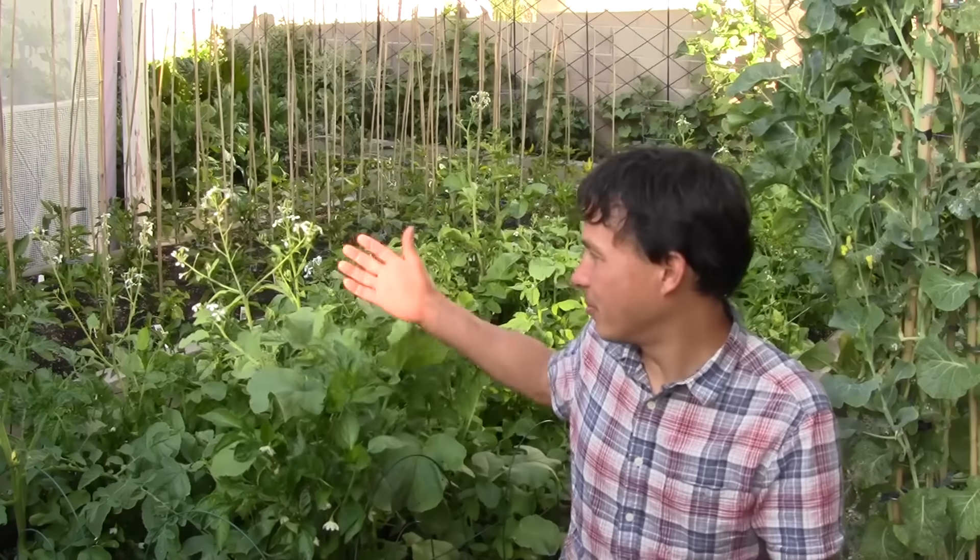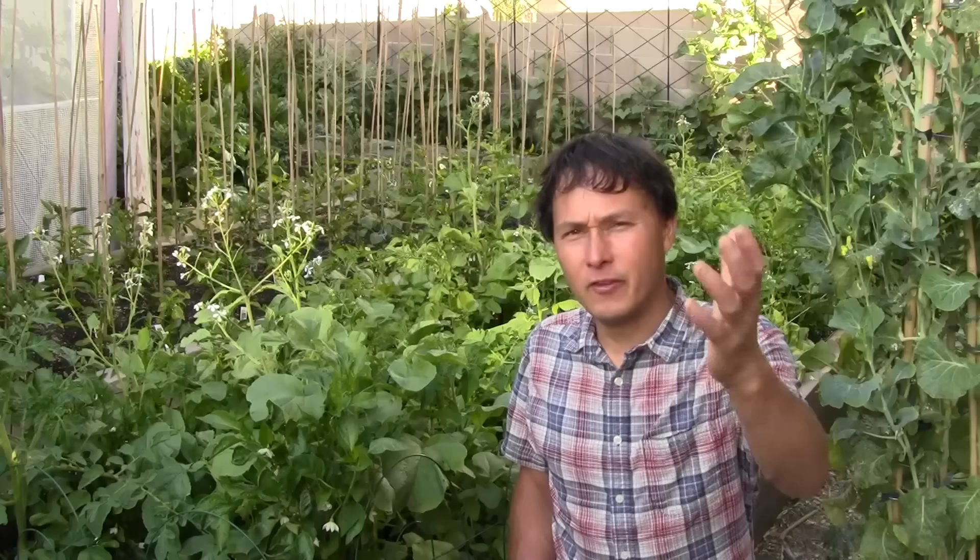This is John Kohler with growingyourgreens.com. Today we have another exciting episode coming at you from my beautiful backyard garden on a beautiful spring day. Summer's almost here, hopefully you guys got your gardens planted out. Today I want to make a video on a subject that's not often talked about enough in gardening — eating your flowers.